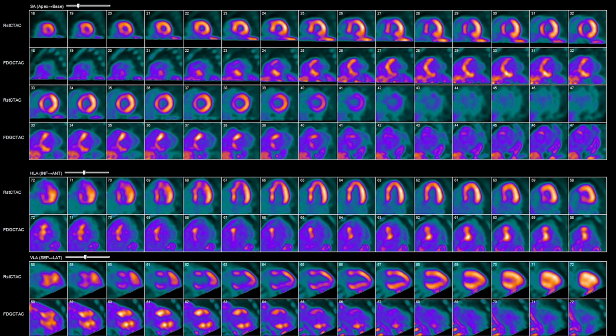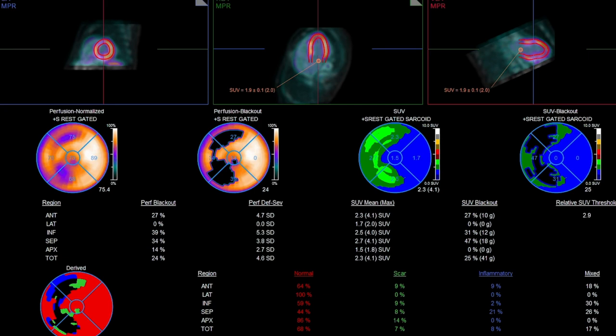In this case, it's sarcoidosis. These hot areas are where there's active inflammation.